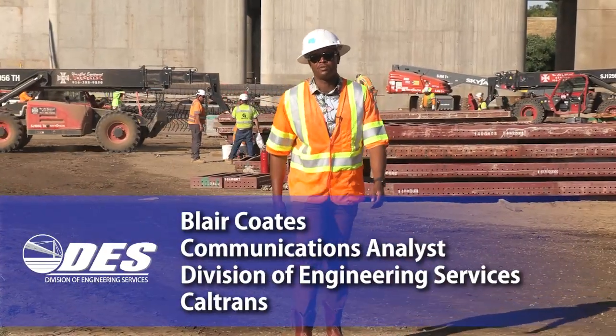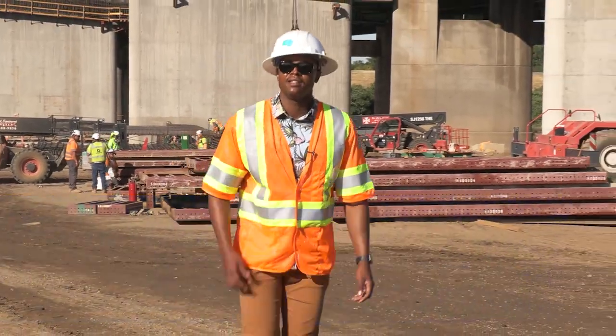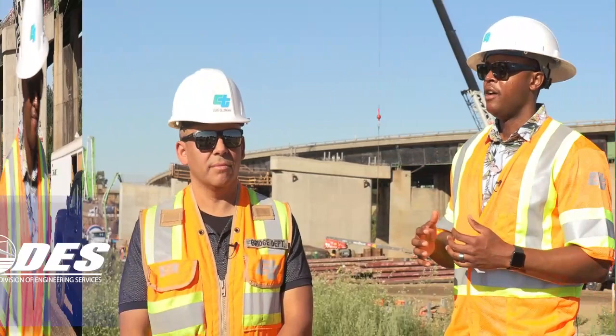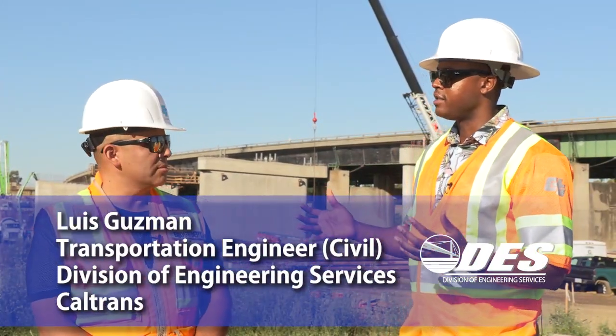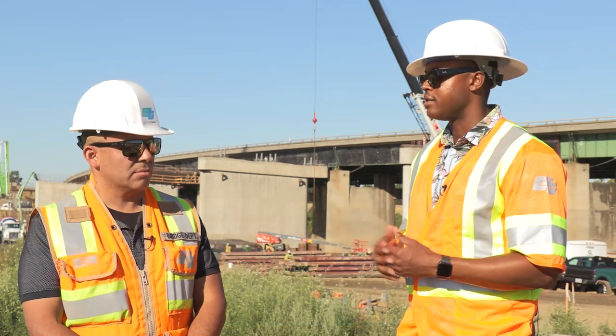Hey folks, my name is Blair Coates, Communications Analyst for the Division of Engineering Services, and today we're at the American River Bridge Project. For our viewers, can you start by just telling us what is the American River Bridge Project and why is it so important?